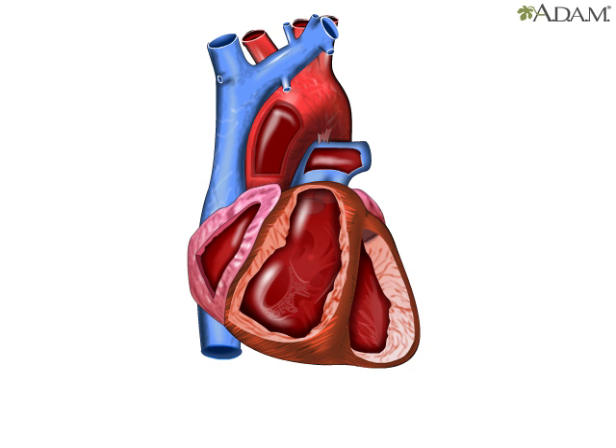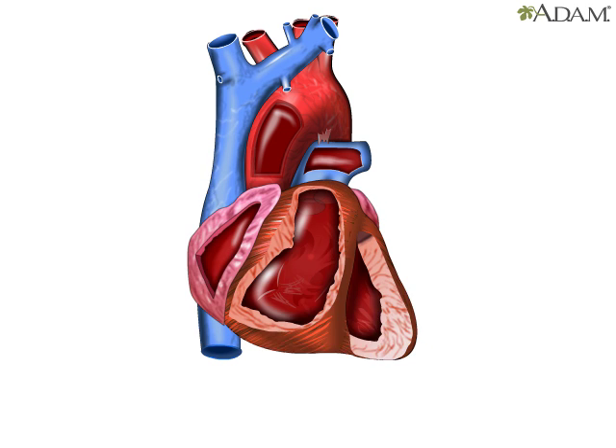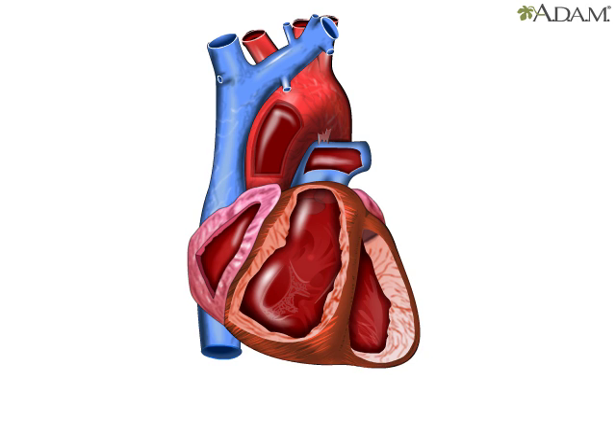Beneath the tough fibrous coating of the heart, you can see it beating. Inside the chambers are a series of one-way valves. These keep the blood flowing in one direction.